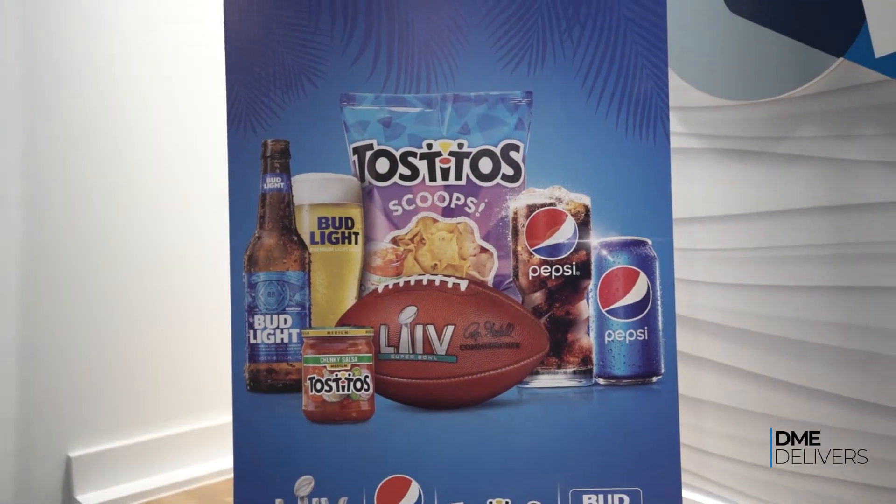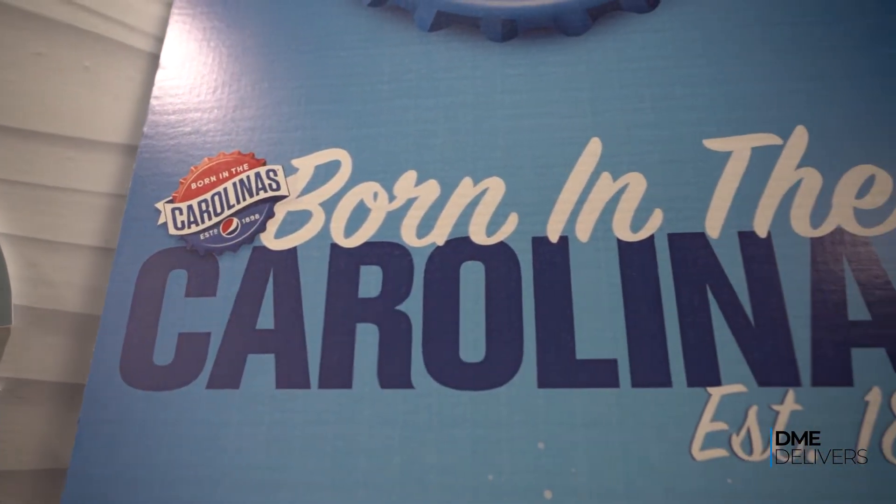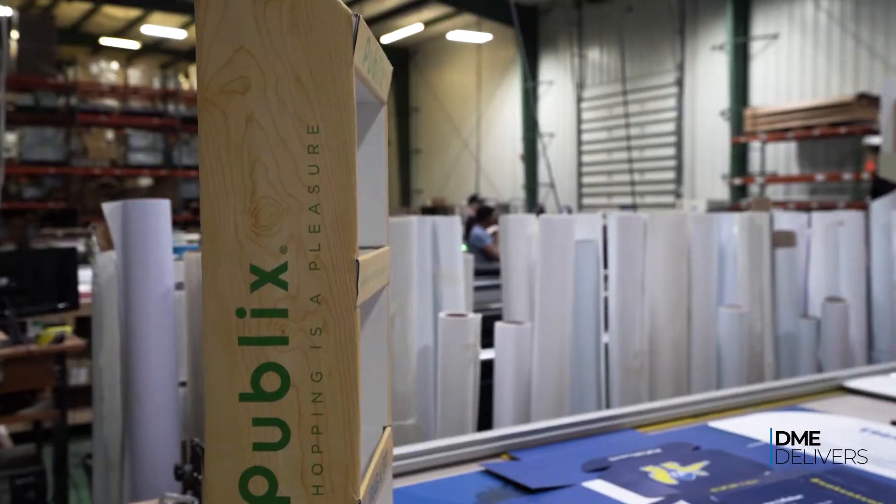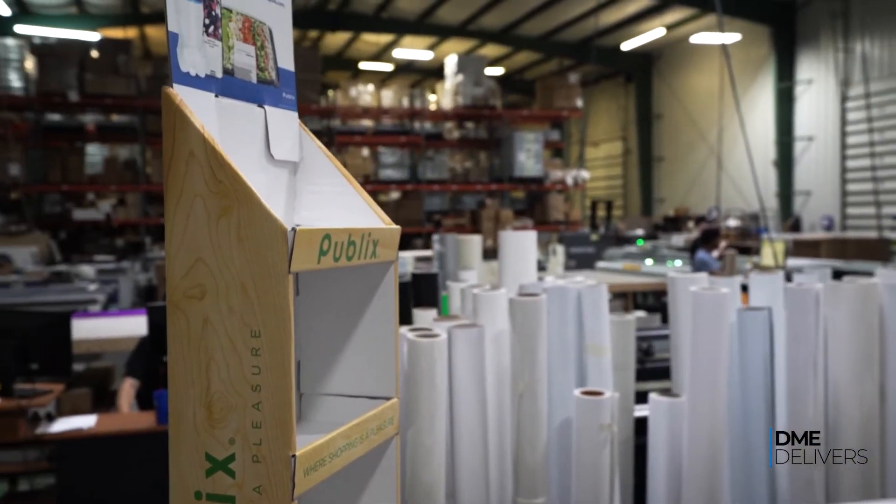This was done for the Super Bowl, this was done for Pepsi in the Carolinas, and then last is this new product called a Shipper, which we're doing in conjunction with Pepsi and Publix, going in their sub area.